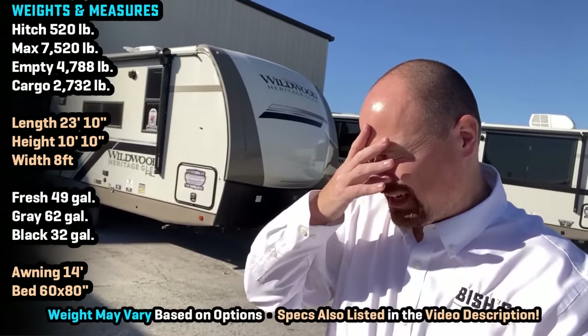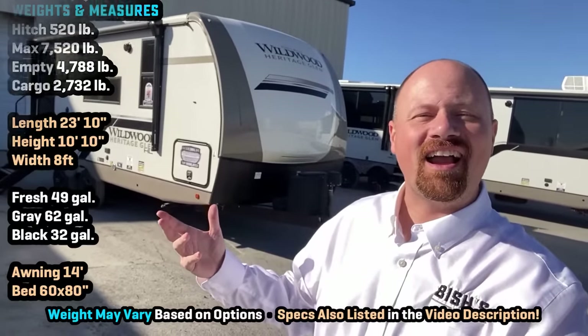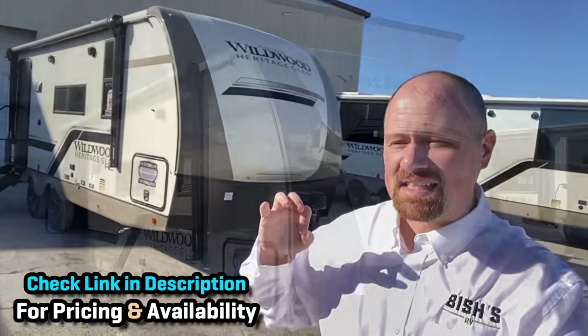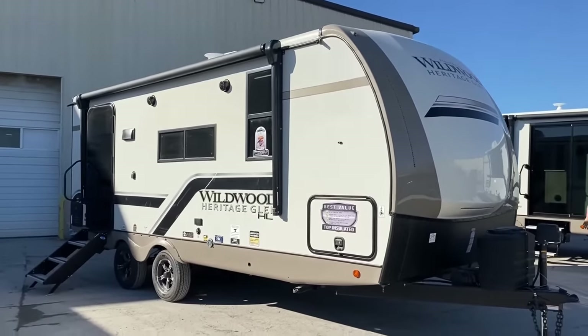Hey everybody, Josh the RV Nerd here at Forest River Wildwood, taking a look at their Heritage Glen — or as I like to call it, 'Hairy Glen' — 19RBL. This is the smallest of the entire Heritage Glen and Hemisphere by Salem family.